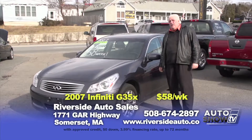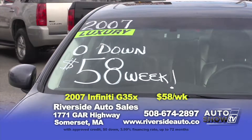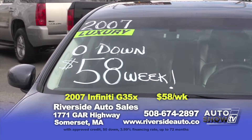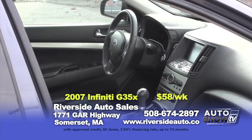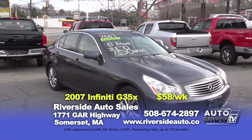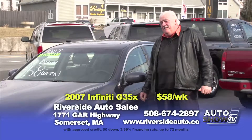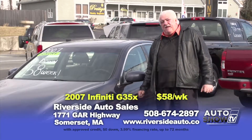The next vehicle is a 2007 Infiniti G35X — another all-wheel drive vehicle with heated leather seats, powered moonroof, alloys, only 80,000 miles, and the Bose stereo system. This vehicle is $15,995 or zero down, $58 a week.